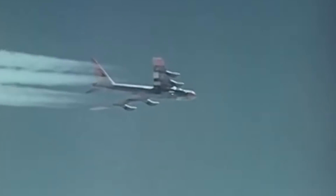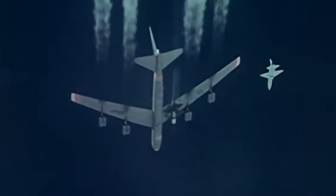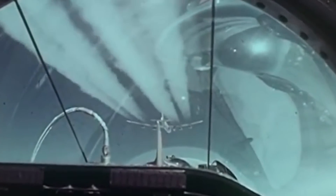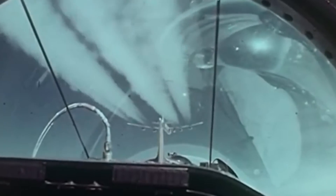The X-15's 200th flight never came to be, delayed several times due to a plethora of technical problems and bad weather. It wasn't destined to fly into space again. The program was canceled officially on December 20, 1968.